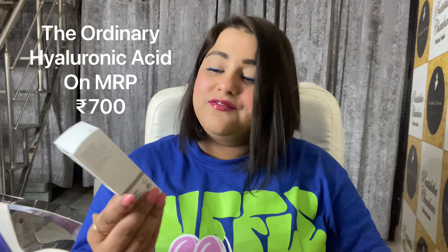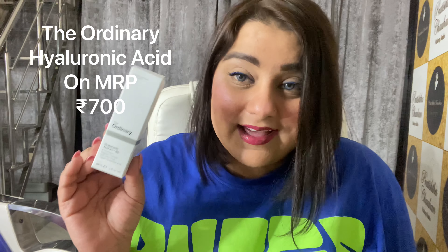Let's open this. I'll start with this one product that I'm trying for the very first time — this is The Ordinary Hyaluronic Acid. I've heard that it's very good for prepping your skin before makeup. This is 30ml and I wanted to give it a try. This was not on sale — it was on MRP itself, I believe, for 700 rupees or something.